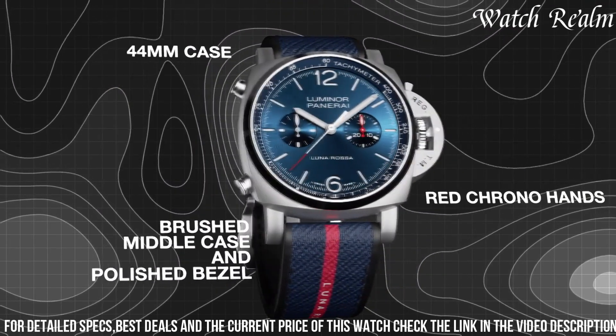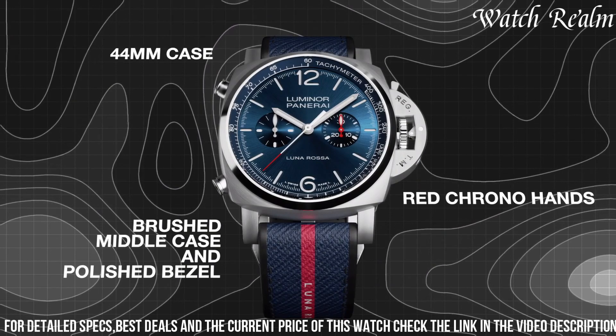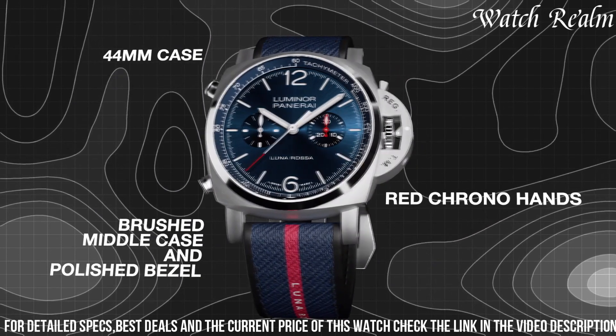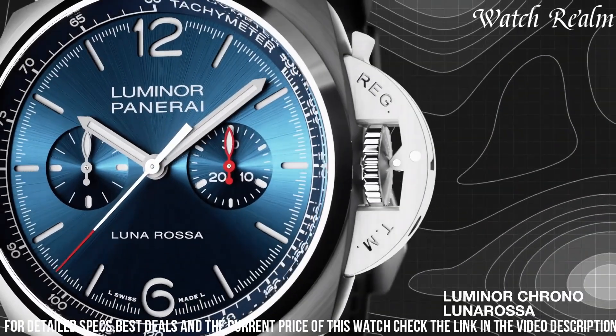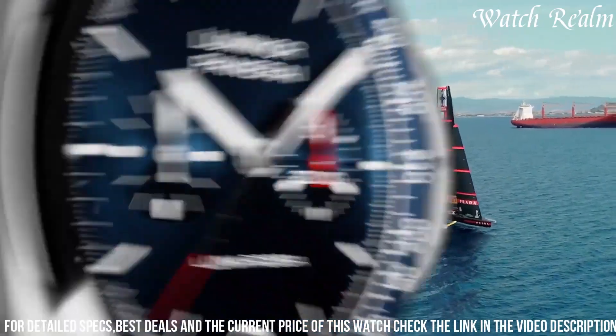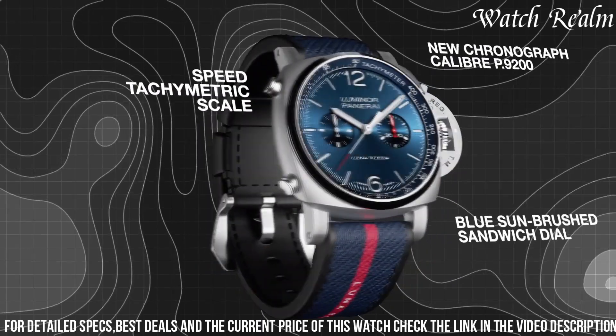Powered by an automatic movement, this Luminor Chrono Luna Rossa incorporates design elements inspired by high-performance sailing, such as the sailcloth-textured strap, paying homage to the technical materials used in sailing equipment.